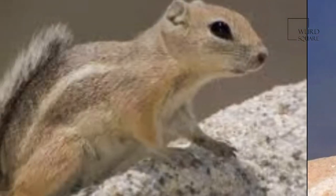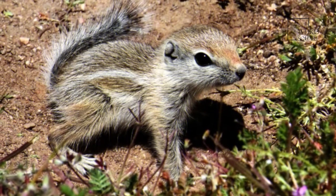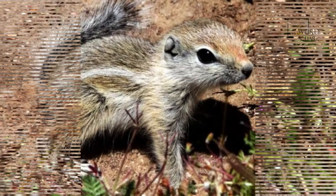Each litter contains between five and fourteen young that will wean around eight weeks and make their first appearance above ground. All antelope squirrels give birth to and nurse their young in burrows.